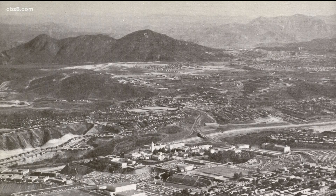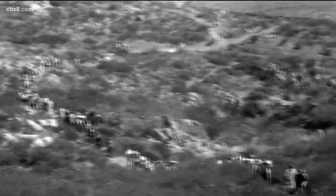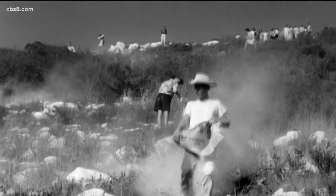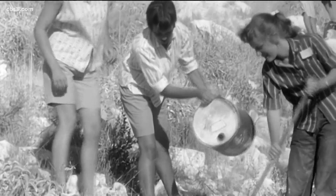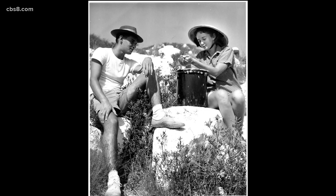SDSU historian Seth Maio says just about everyone mispronounces the mountain — the correct way to say it is Coles Mountain. Maintaining the S became an important campus tradition. Students would carry up heavy bags of lime and paint it onto the rocks. They took it as a huge achievement, and wooden panels were built to keep the S in place throughout the years.